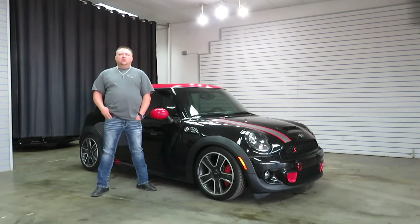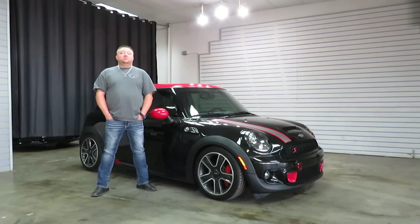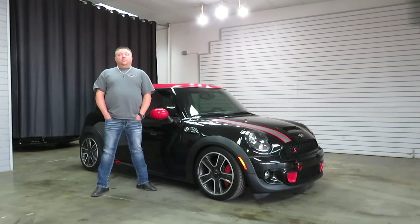All the fluids were changed. If you read my description, there will be a more broke-down list in there of what's all been done to it, as well as all the modifications. This car is far from stock and very modded.